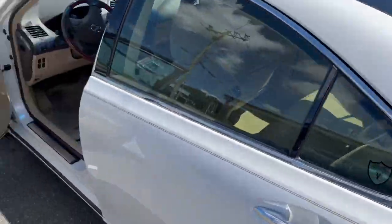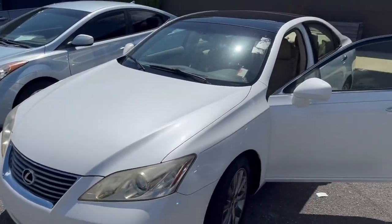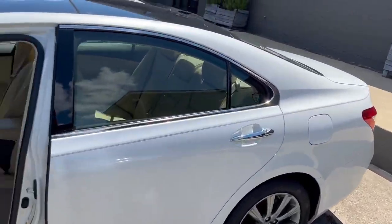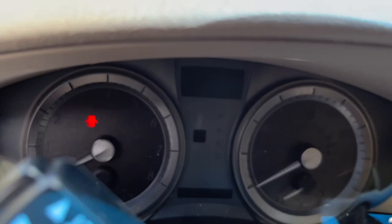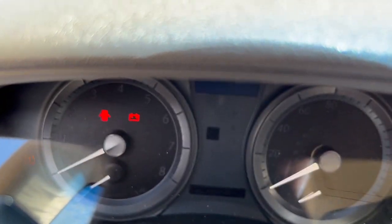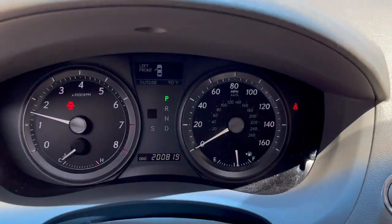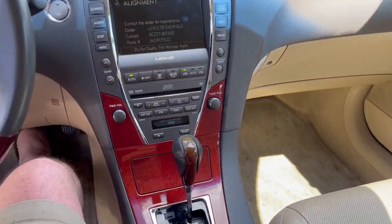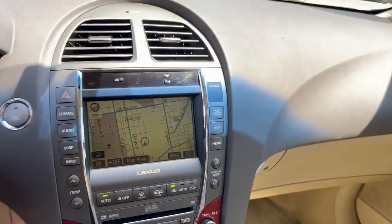I'm gonna try and show y'all what we could not see — of course because we bought it online sight unseen — but even if we would have been there and been able to drive it, I don't think we would have been able to catch this issue. This is a cold start — it's been a few weeks. Oh yeah, she runs good, runs good. It's time for an alignment — got my contact info, that's pretty cool how Lexus does that with their service reminders.